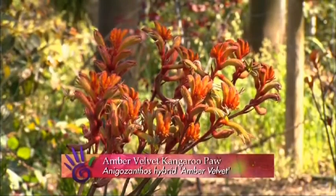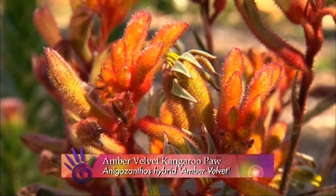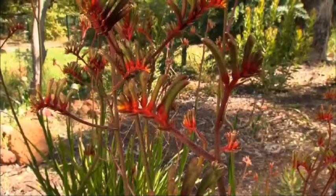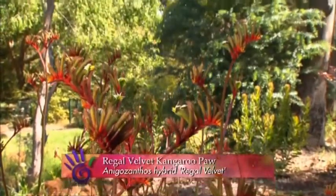Amber Velvet is probably the showiest form, flowering prolifically in Spring and Autumn, and the flowers look brilliant cut in a vase. Ruby Velvet is the smallest variety with colour nearly all year round, whilst Regal Velvet, with its dual colour flowers, really catches the eye and stands up above the rest.